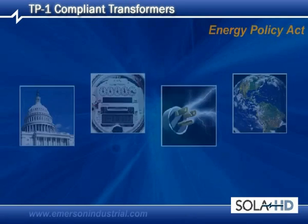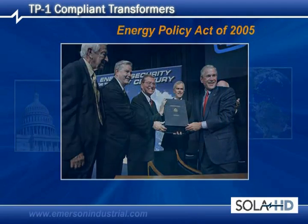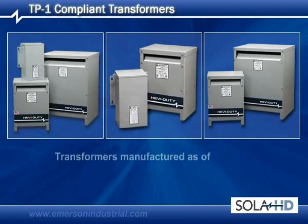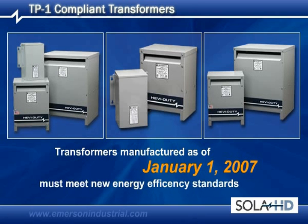As you may know, the Energy Policy Act of 2005, a comprehensive energy policy signed into law by President Bush, mandates that all distribution transformers manufactured as of January 1, 2007, must meet specific new energy efficiency standards.